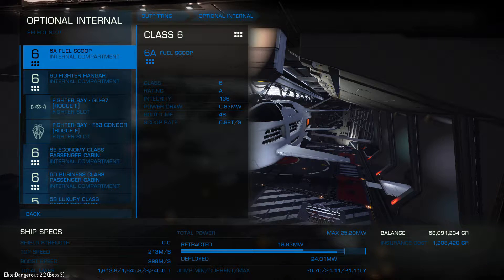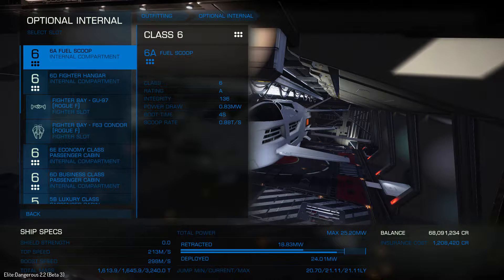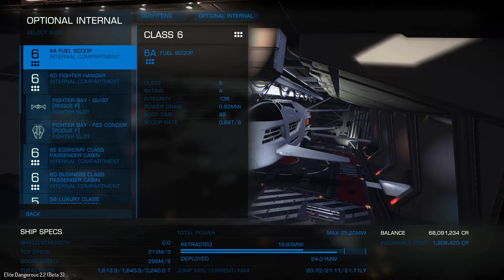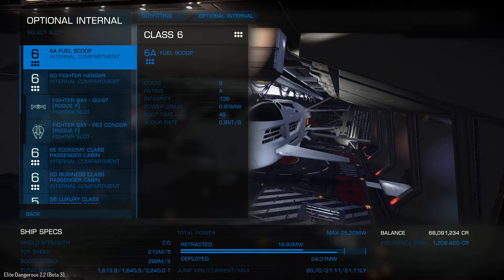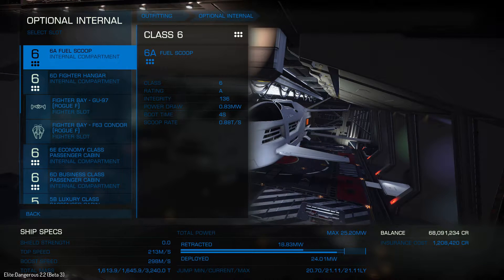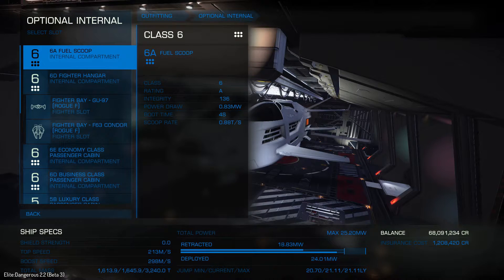I've outfitted my Beluga and this thing is quite capable. It's got a large number of optional internals, a bunch of utility mounts, and it's decently outfitted with hard points — they're only medium hard points, but it's not too bad. I've got a 6A fuel scoop because you're probably going to want to use the Beluga Liner as a passenger ship for tourist style missions or delivery of passengers from point A to point B, and a fuel scoop will definitely be very helpful.